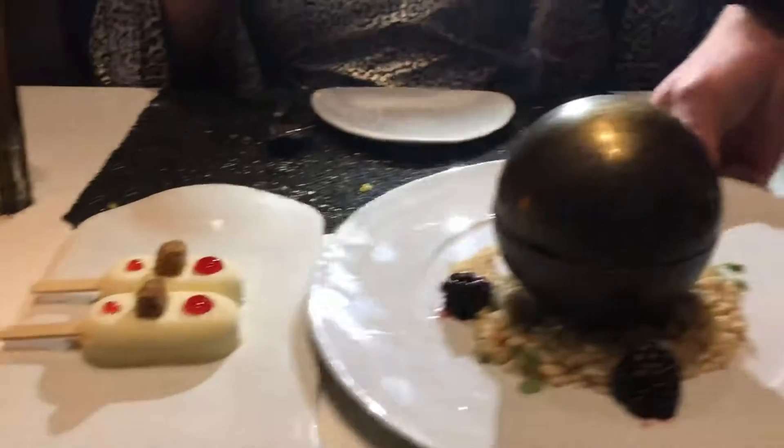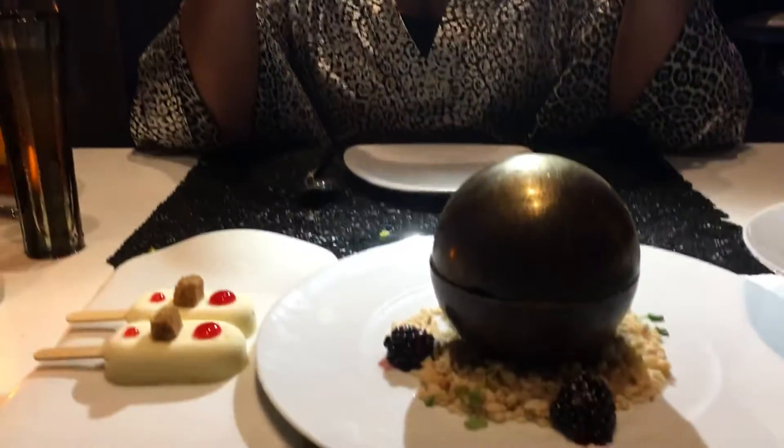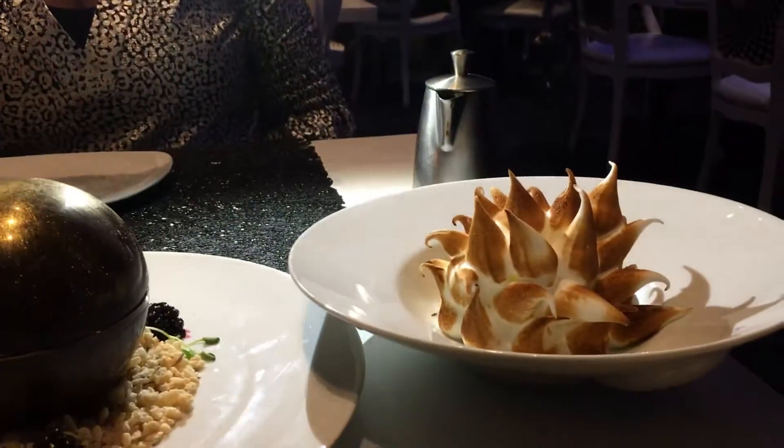This is our main dessert. It's called the world. The world — rice crispy on the bottom of the plate mixed with white chocolate. A couple of blackberries. Inside this chocolate bowl we have a chocolate ganache.